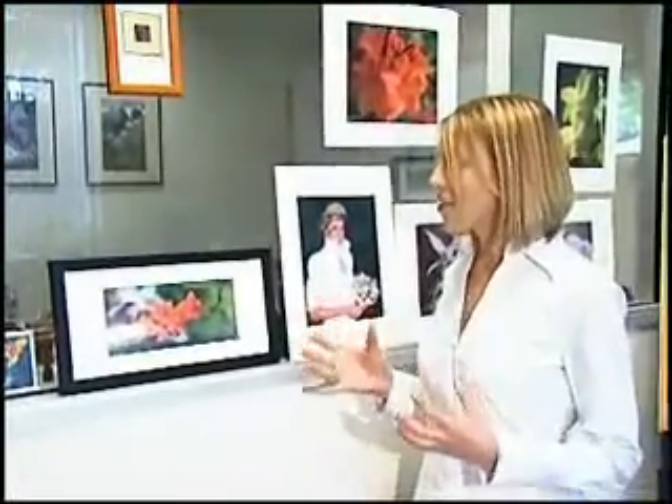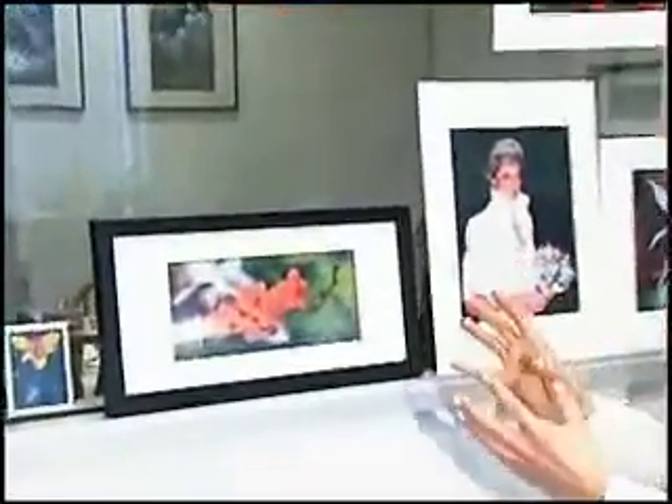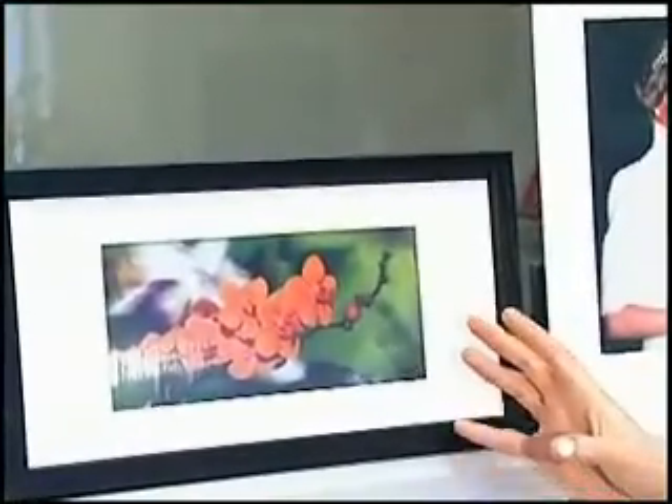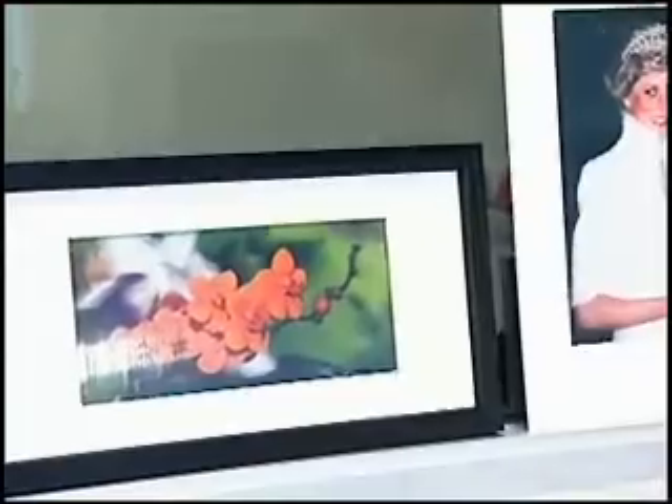If you look at this picture here — this orchid, for instance — I can't even describe to you how real it looks. The stems look like they're coming out of the frame, and it looks like there's actually a flower inside this picture. You want to reach out and touch it, literally. It's so real.